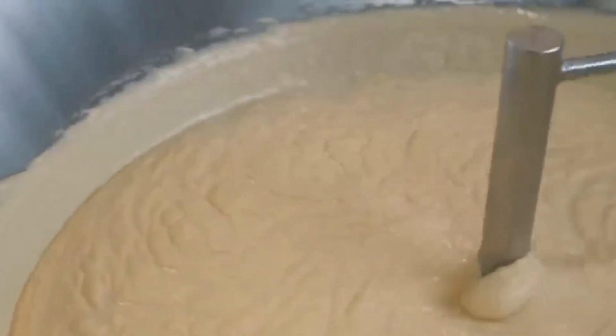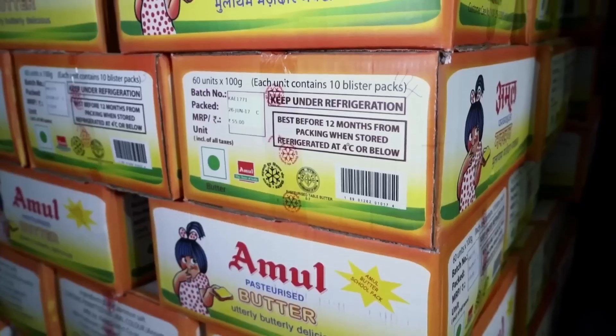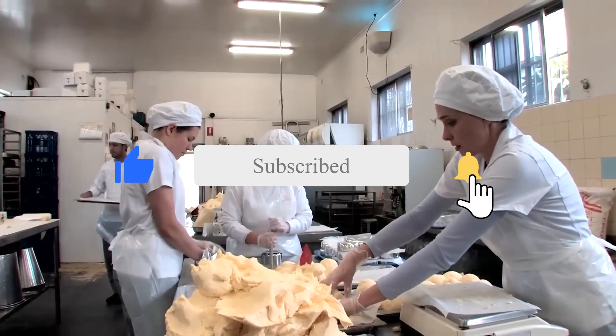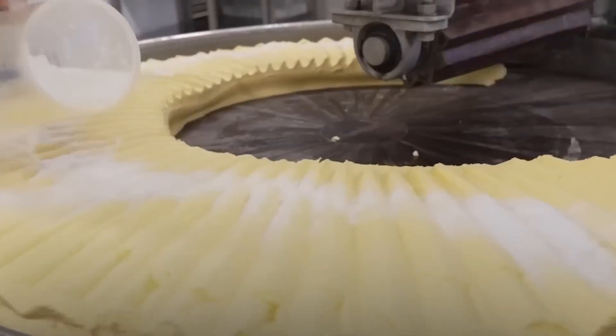We'd love to hear from you. What part of the butter-making process surprised you the most? Or do you have a favorite way to enjoy creamy butter? Let us know in the comments below. And if you don't want to miss more incredible behind-the-scenes videos like this, make sure to hit that subscribe button and turn on the notification bell. We've got so much more exciting content coming your way.